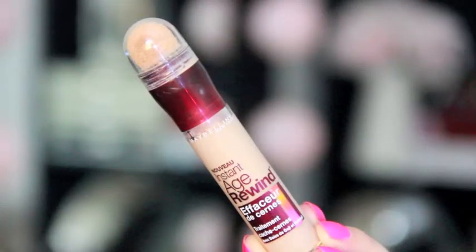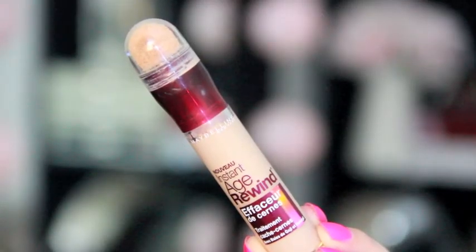My next favorite is the Maybelline Instant Age Rewind Eraser for Dark Circles, and this is an amazing under-eye concealer. I already have it in the brightener shade, but I wanted to get it in the light shade, and I love this — it's the perfect shade for me. I put it underneath my eyes, as well as down my nose and a little bit on my chin. It's so creamy but it lasts all day, and the coverage is really good.